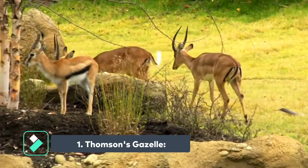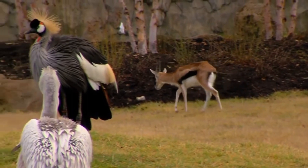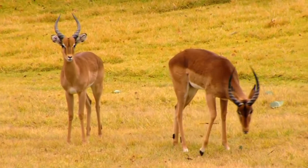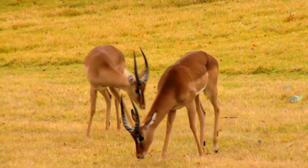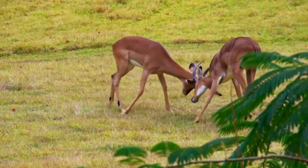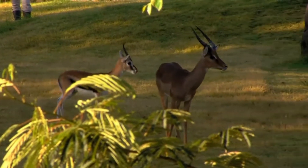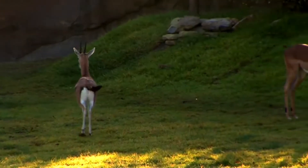Thompson's gazelle is one of the many species of antelope that can be found in Africa. These animals are known for their striking appearance, with their slender bodies and long legs. Thompson's gazelles are also notable for their speed, which can reach up to 60 miles per hour, making them one of the fastest land animals in the world.